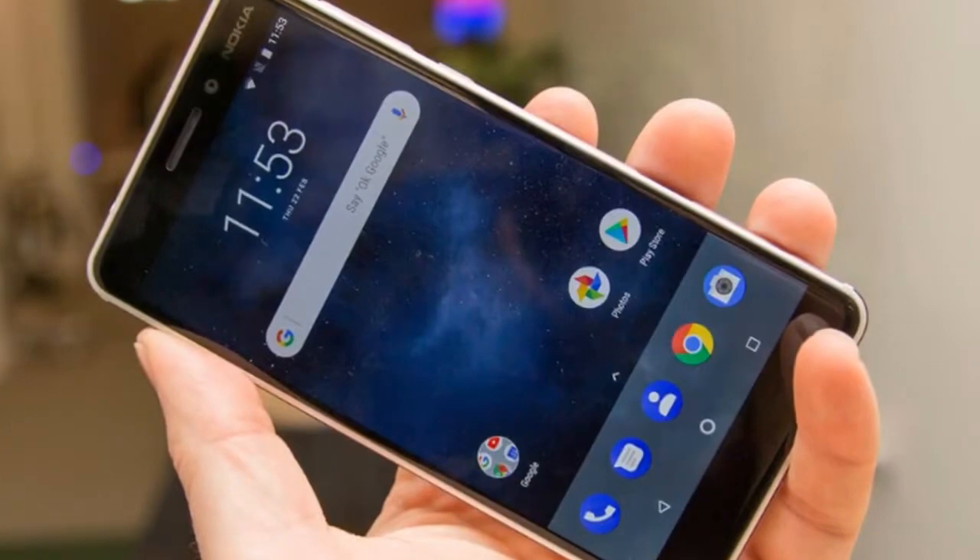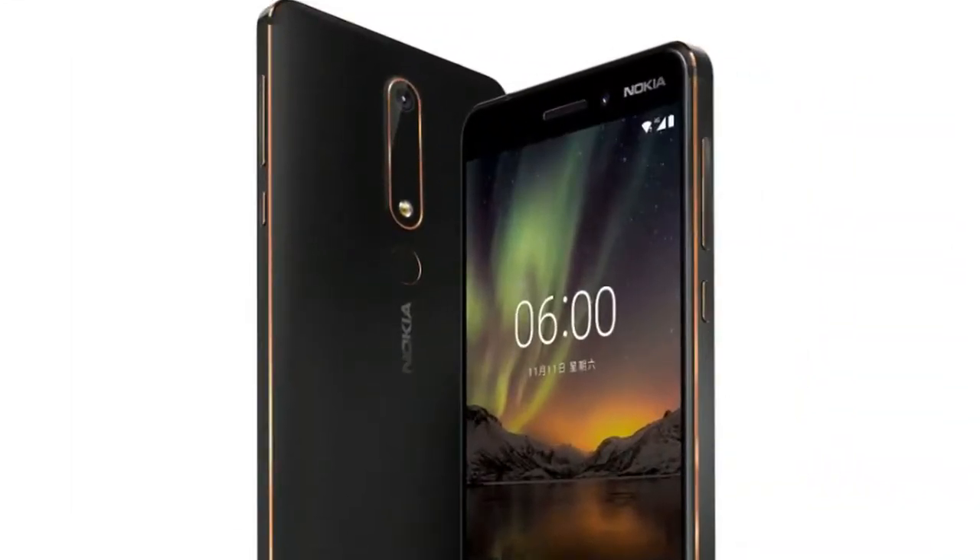Looking at the back of the phone, you get a single camera unit that bulges out slightly, enough for the phone to wiggle just a bit.